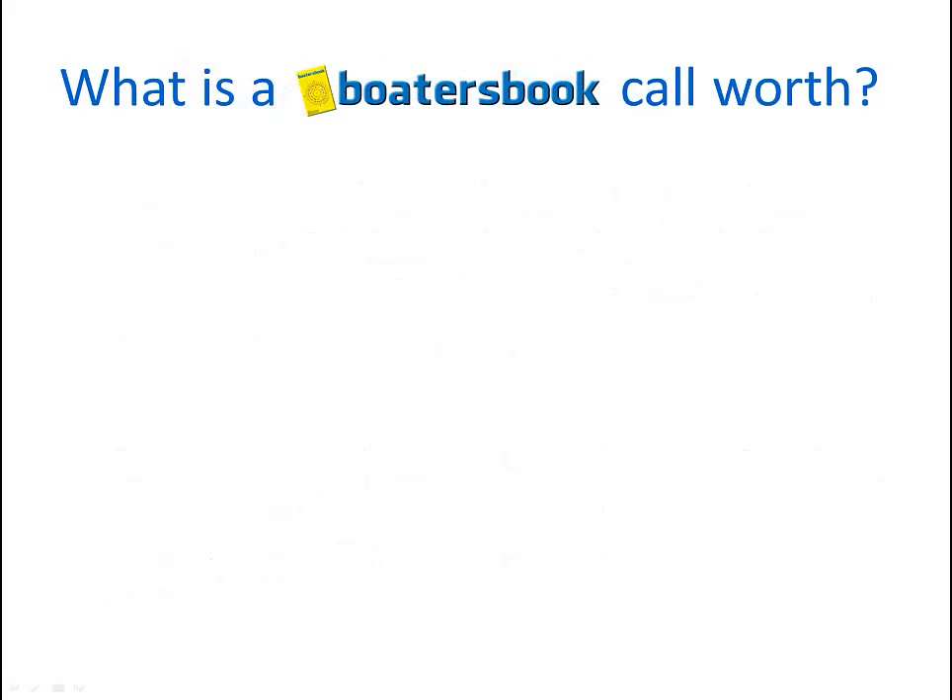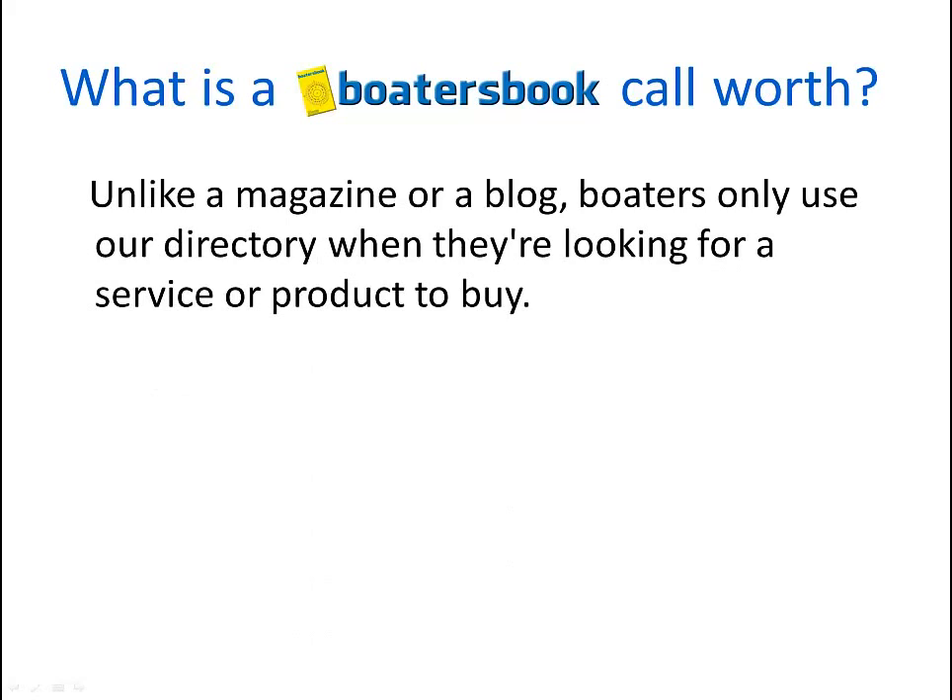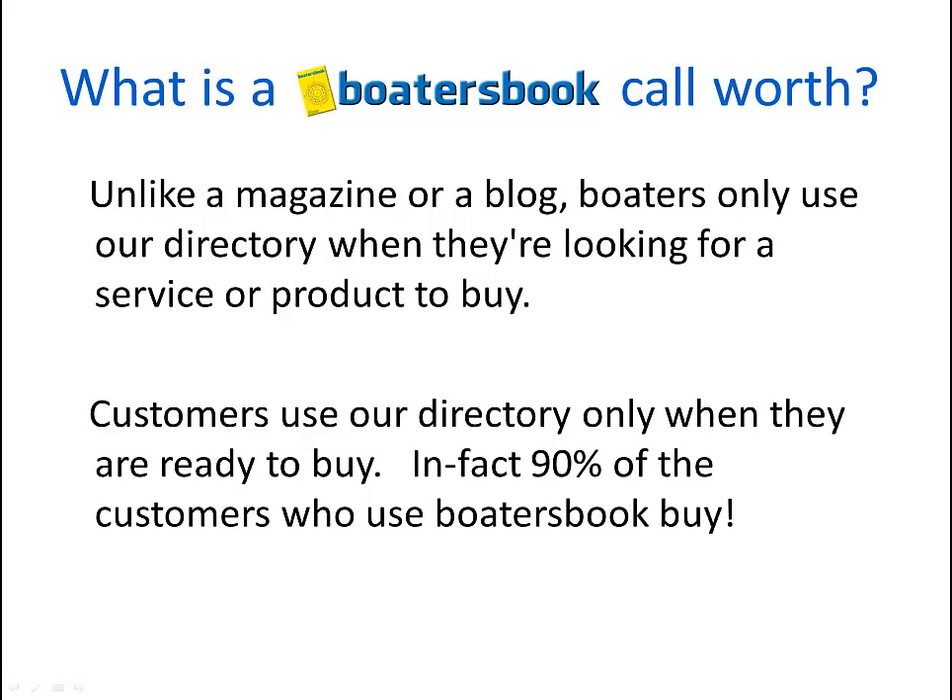So what is a boatersbook.com call worth? Unlike a magazine or a blog, boaters only use our directory when they're looking for a service or product to buy. Customers don't read our directory — they use our directory, and only use it when they're ready to make a purchase. In fact, 90% of the customers who use Boater's Book make a purchase.